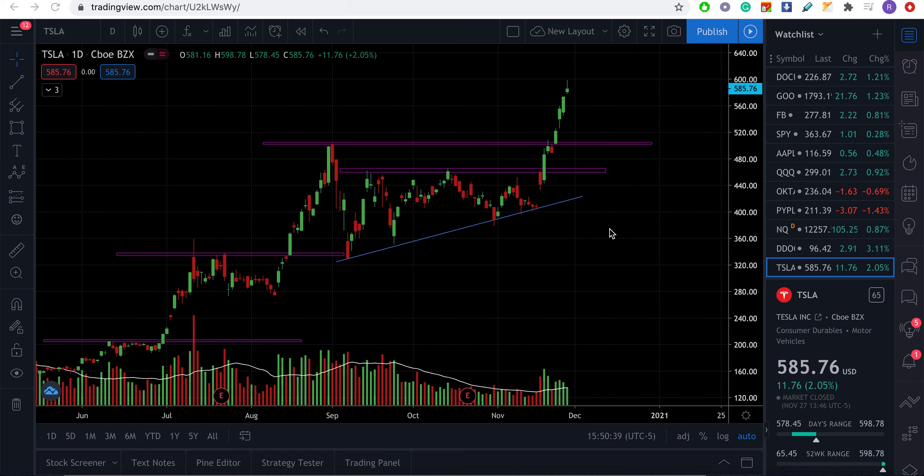Looking at the chart, this trend line and support/resistance level has been relevant for a long time. Tesla was forming an ascending triangle and was right at the trend line support around $400–$408 before the news. Then overnight we got the news that Tesla would be added to the S&P, and it gapped up significantly.